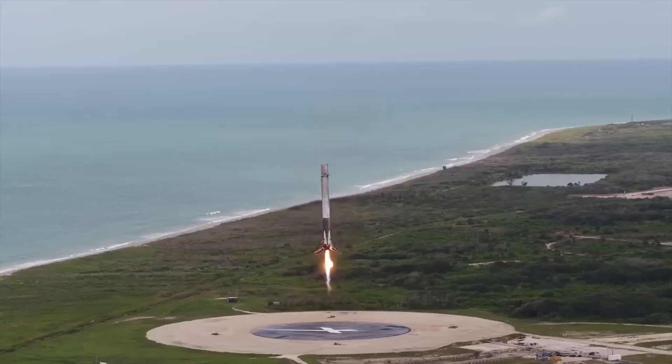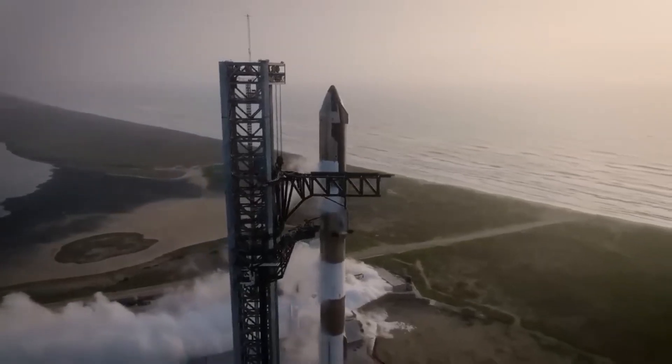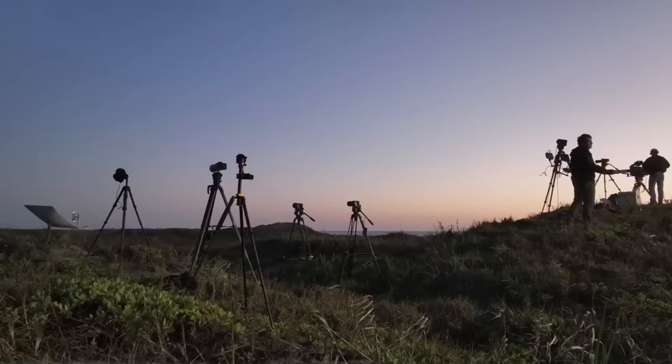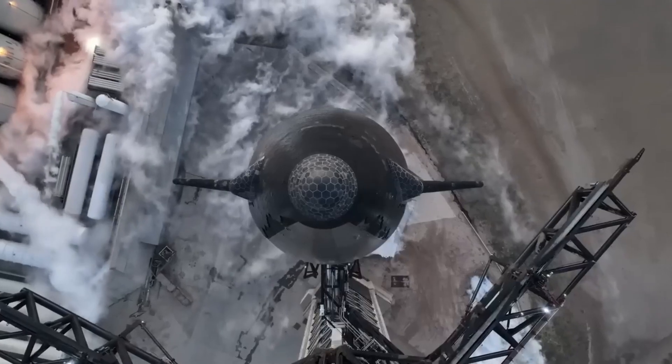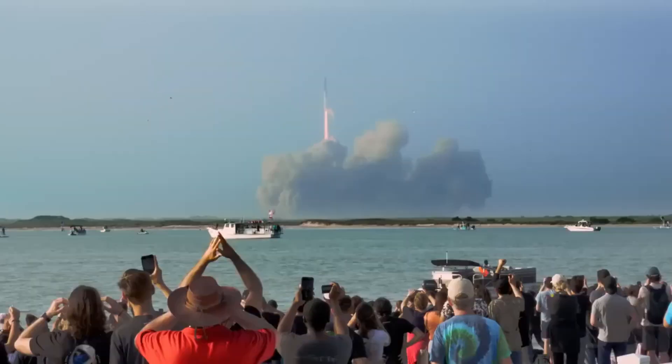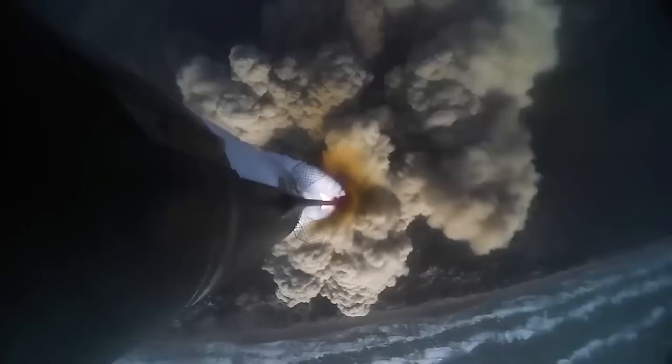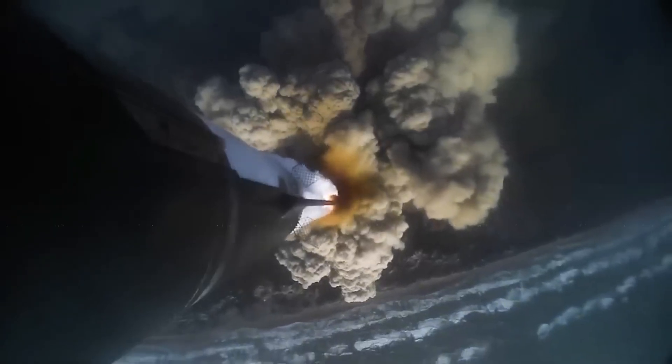While this idea seemed fascinating, SpaceX ultimately decided to opt for a splashdown landing in water, similar to previous NASA spacecraft. This decision was based on factors such as cost, complexity, and schedule considerations.